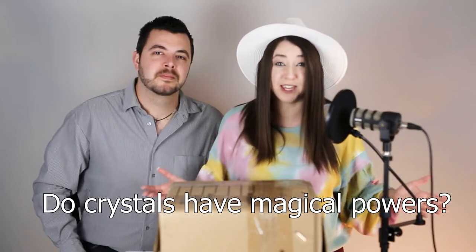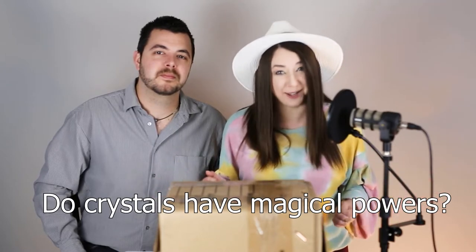Before we get started, if you're a human, please smash the like button regardless of your thoughts on gemstones and crystals. I guess you could also be a golem or some type of rock monster. If you're a rock monster, like our video. Leave me a comment about whether or not you think crystals have magical powers, because I know you're going to anyway.